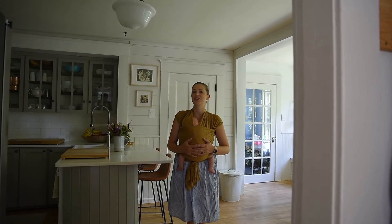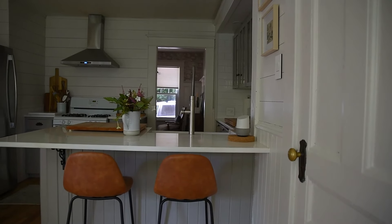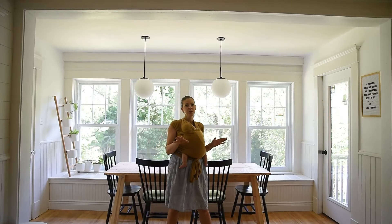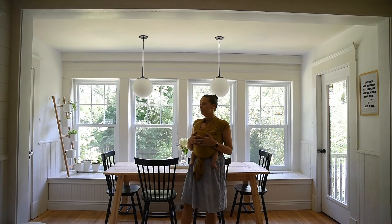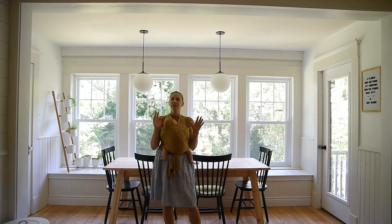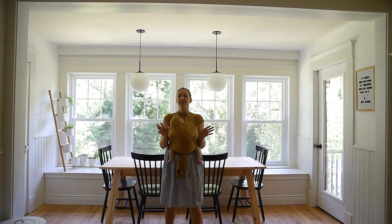Hey guys, it's Kitty Rose here from the Wildest Chellies and welcome to our kitchen. So when we moved into our house last summer, the first room that we walked into was the kitchen and it had so much potential, but there was a ton of bright colors in this house and the kitchen definitely was one of them.